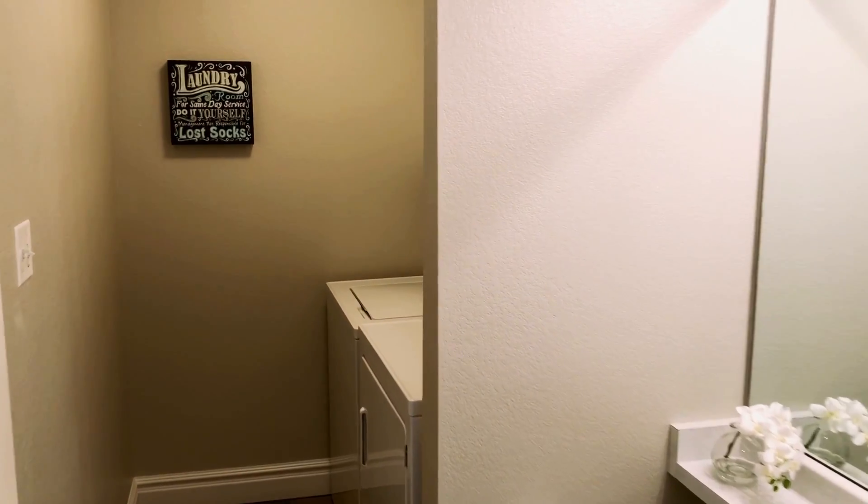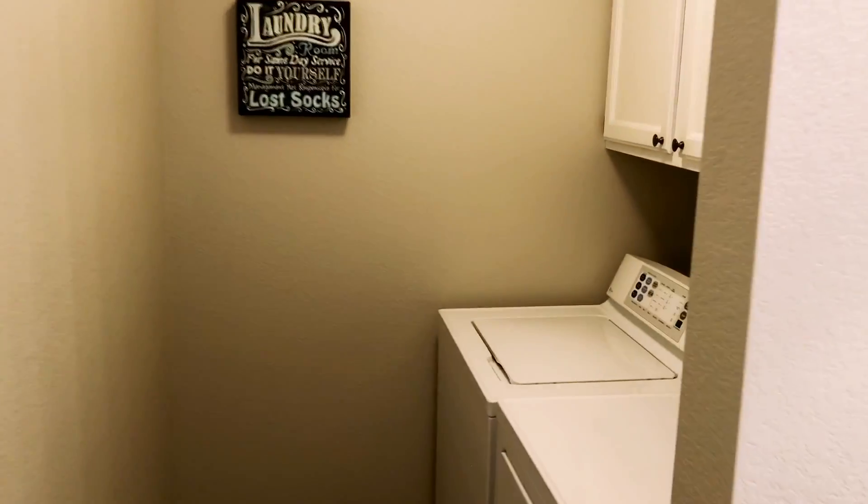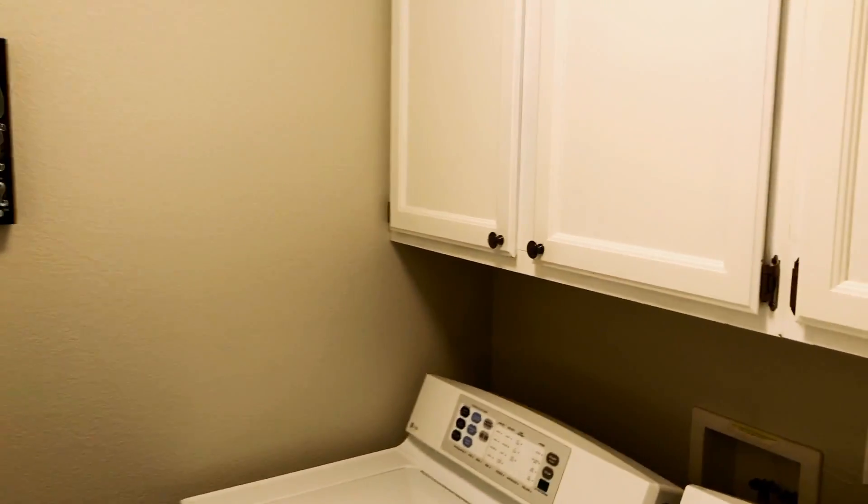There's a main floor powder bath and laundry room, as well as a large pantry and coat closet.